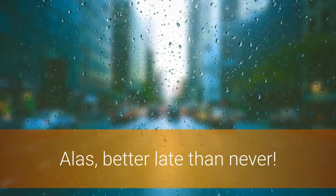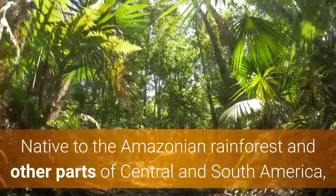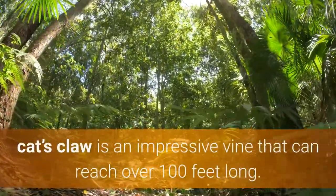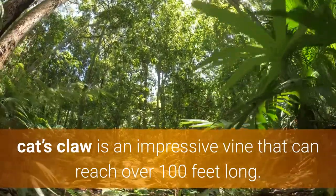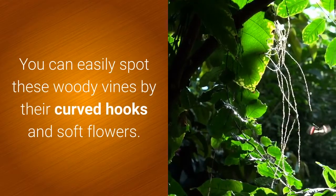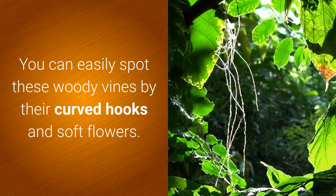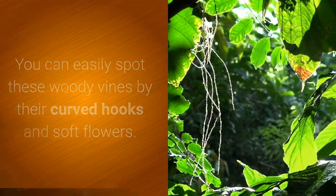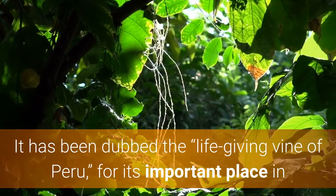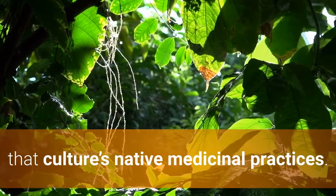Alas, better late than never. Native to the Amazonian rainforests and other parts of Central and South America, cat's claw is an impressive vine that can reach over 100 feet long. You can easily spot these woody vines by their curved hooks and soft flowers. It has been dubbed the life-giving vine of Peru for its important place in that culture's native medicinal practices.